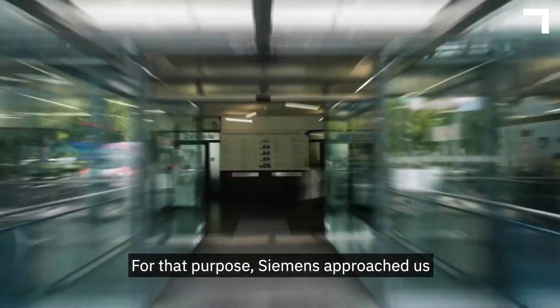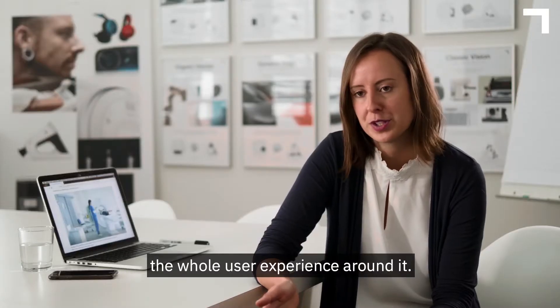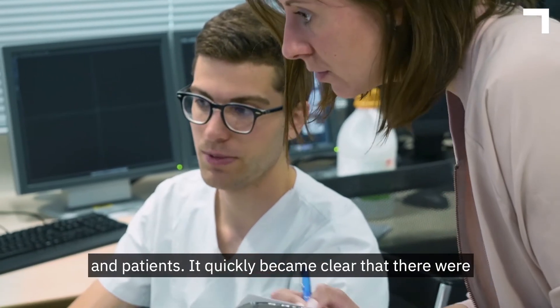For that purpose, Siemens approached us to design a new CT scanner and to improve the whole user experience around it. We collected data from technicians, radiologists, and patients.